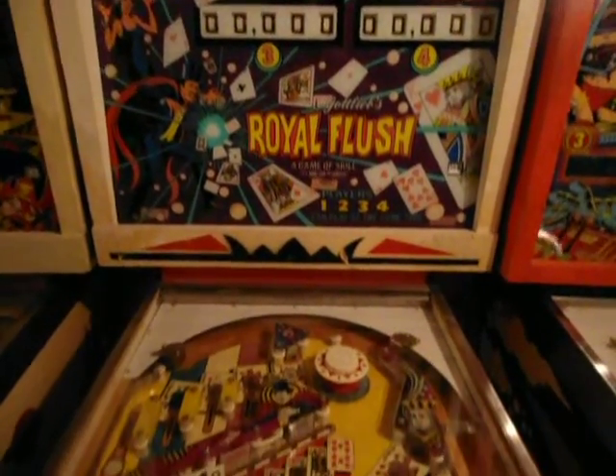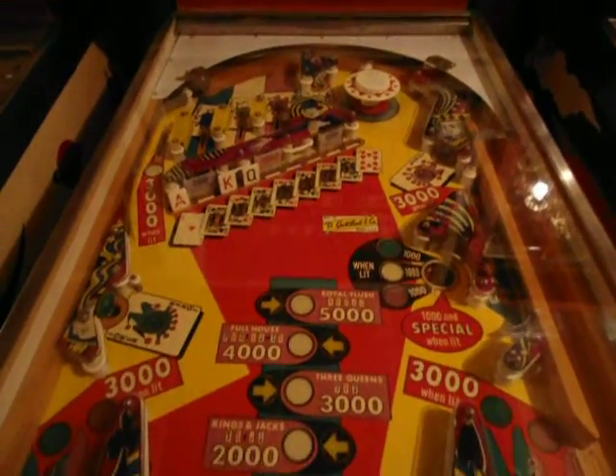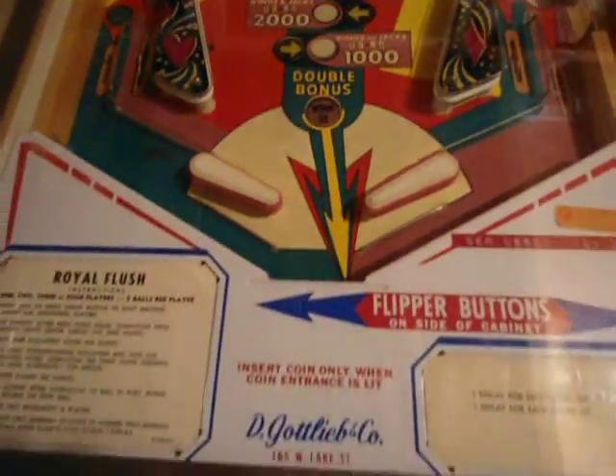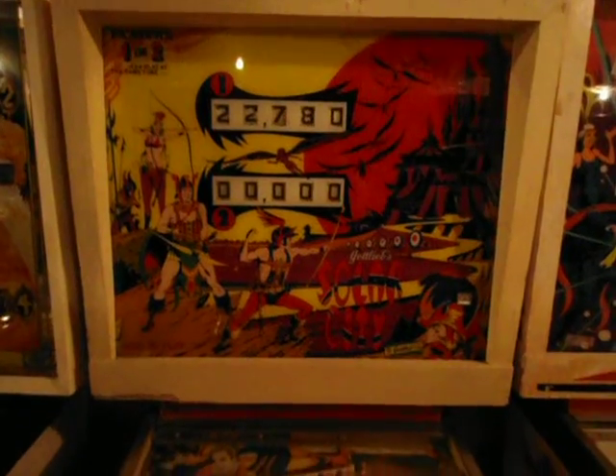And Royal Flush — another really really nice condition, fun game. Here's Royal Flush in great shape, really nice machine. Solar City — there's the Solar City one. Solar City's pretty good here.